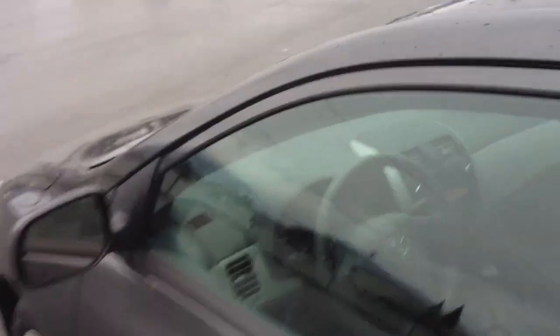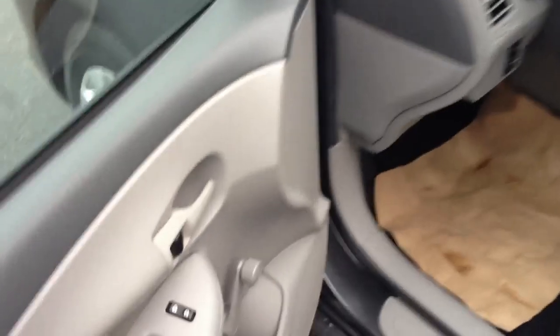Now we'll move up front. If you need something reliable with great fuel economy, Toyota Corolla is an excellent choice — it's the best selling car ever in its class. There's a look at the front driver's seat and the front passenger seat. You can see they're in excellent shape with no tears, cuts, or marks. The car is very, very clean inside.